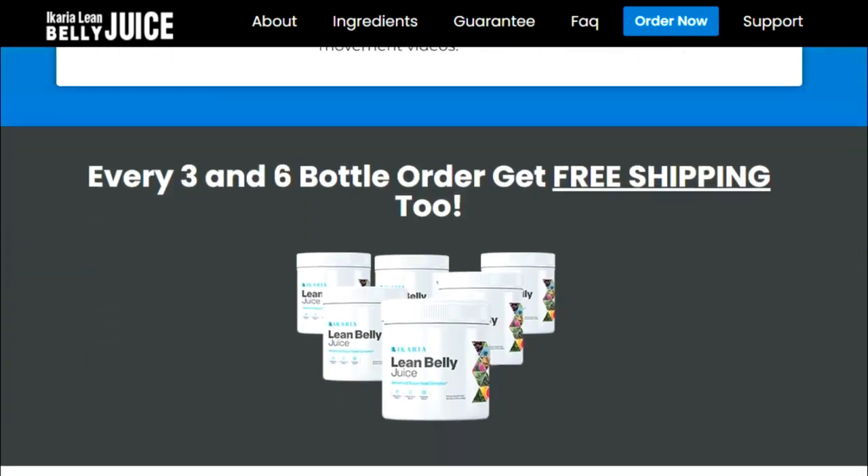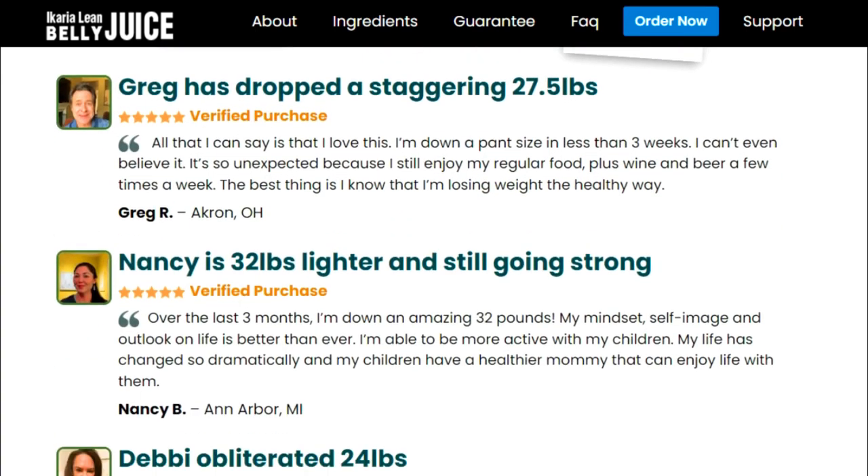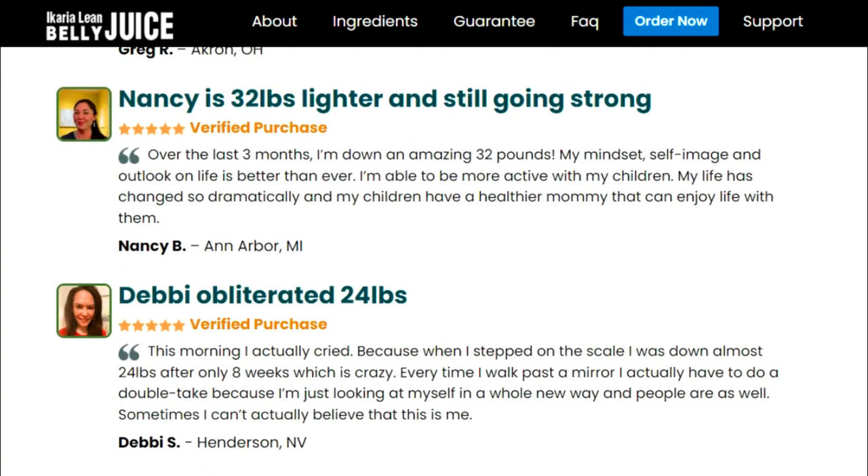If a person is extremely obese, they can take it twice, but most people benefit from the standard dosage, so no experimentation is necessary. The best time to consume it is in the morning, and the effects last all day. There are no stimulants inside, so it doesn't affect sleep, stress, mood, or focus.